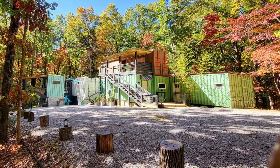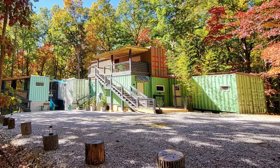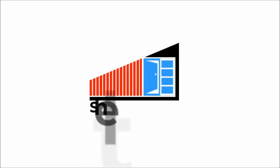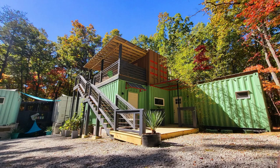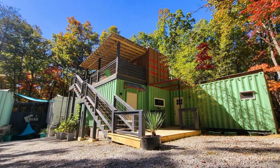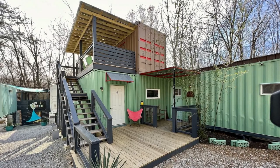In this video, we bring to you a unique shipping container house in Tennessee, United States. Located in the serene mountains of Siwani, this unique container house is an impressive feat of design and engineering.